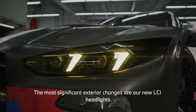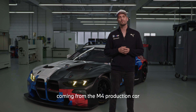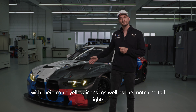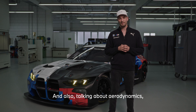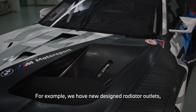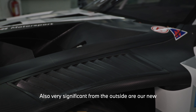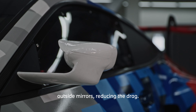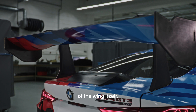The most significant outside changes are our new LTE headlights coming from the M4 production car with its iconic yellow icons, as well as the matching tail lights. Regarding aerodynamics, we have several new parts: new designed radiator outlets, new louvers, and also very significantly from the outside, our new outside mirrors reducing the drag. On the rear wing we have increased adjustability of the wing itself.